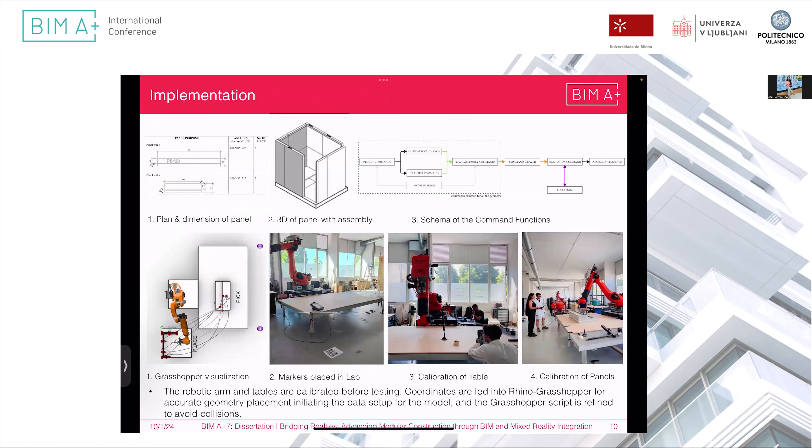The prototype testing was conducted at half the size of the actual panel. Starting from pick-up commands, the main idea was to program the robot to pick from one place and place it on another table, in order to understand how the robotic arm functions, how humans will collaborate, and how it will be seen in mixed reality — including the initiation of data.